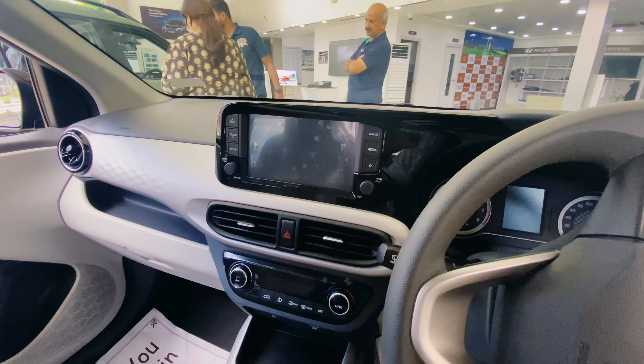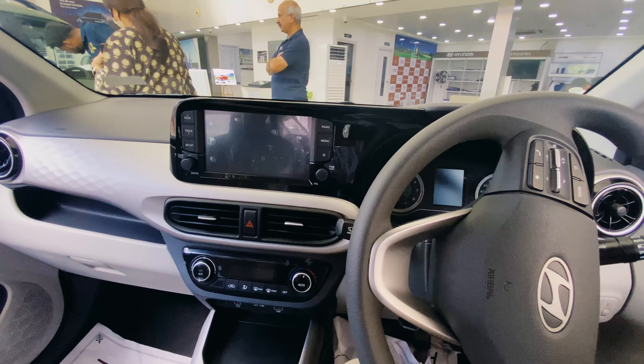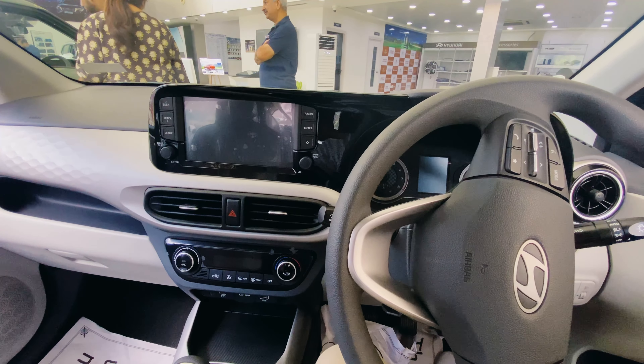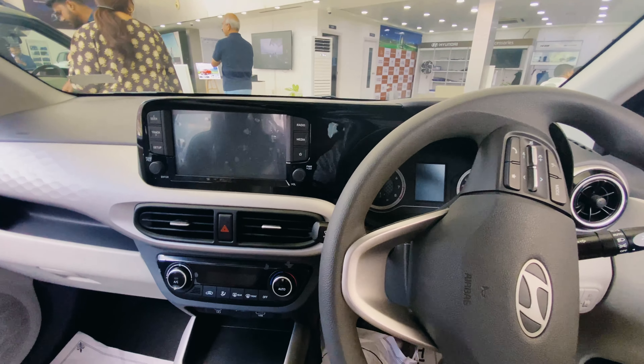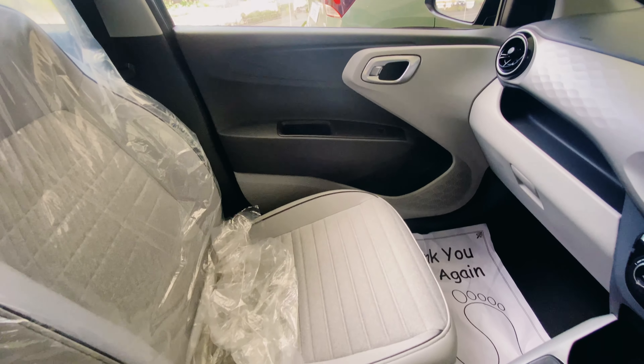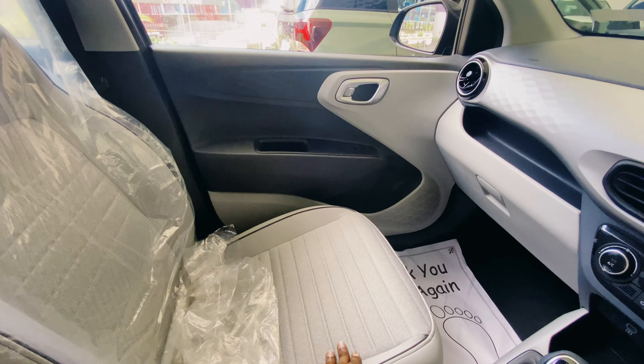I would suggest this car to you. If you have a small family, you can comfortably use this car. The fabric is very neat and well-designed.